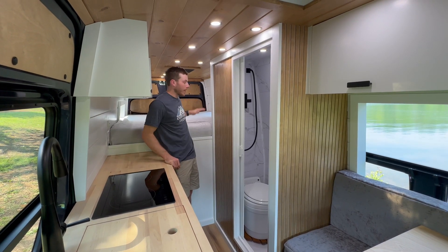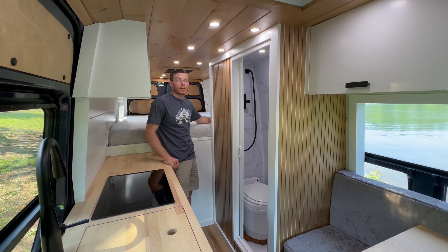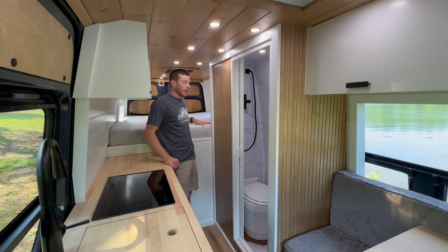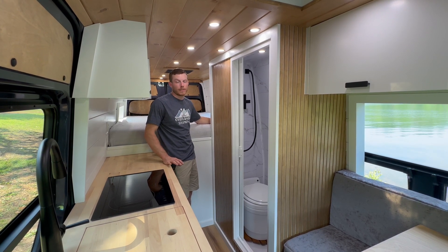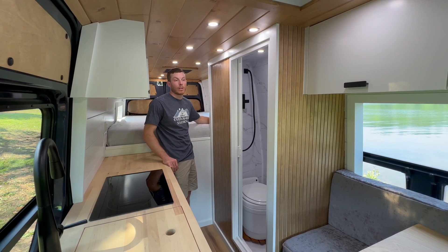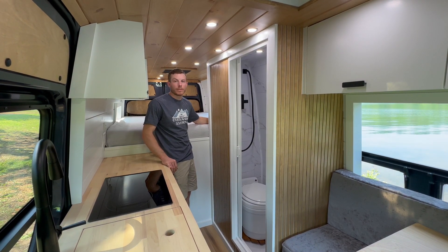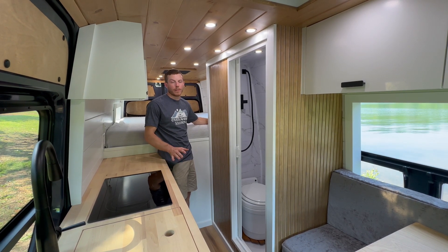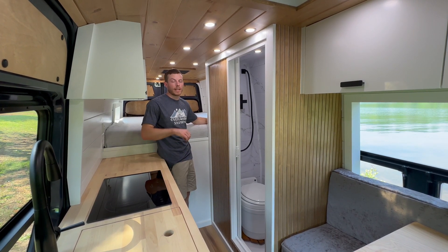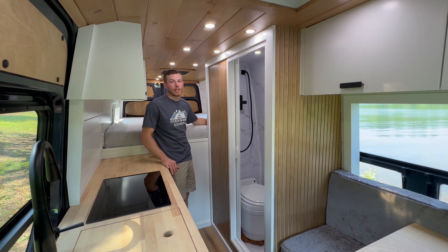On the plumbing system, back here we have a 46-gallon freshwater tank. We have a 4-gallon Bosch electric water heater. We also have valves and an air blowout to winterize the system so there's no water left in your lines in the winter that can freeze. In our plumbing we use Expansion Pex — if water does freeze in your lines, they can expand and retract and not bust. We think it's the most robust plumbing system on the market.